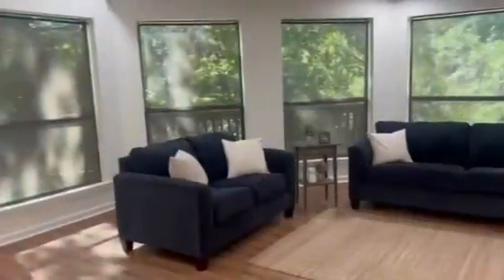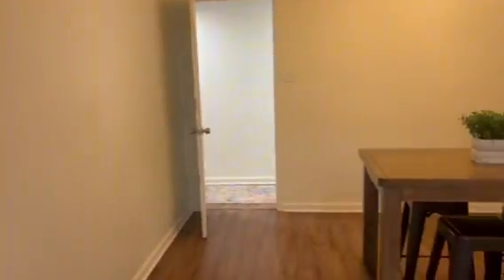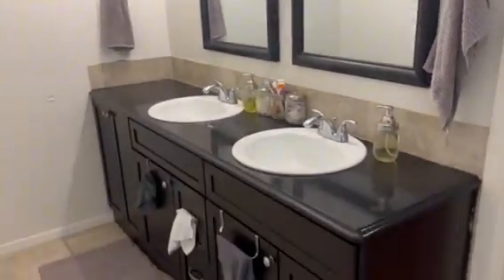Spacious and immaculate, this home boasts two living areas with the den overlooking the serenity of nature by a wall of windows. The generously-sized primary suite includes an en-suite bath with jetted tub, separate shower, and walk-in closet.